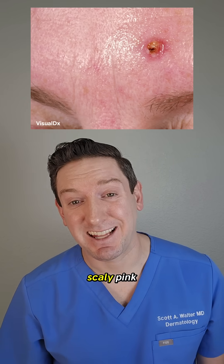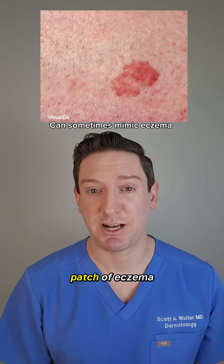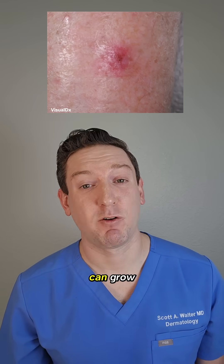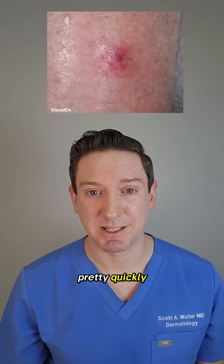It appears as a scaly pink bump or nodule, or sometimes a gritty patch of eczema. They're often painful too. Unlike basal cell, which can grow very slowly, these usually appear pretty quickly.